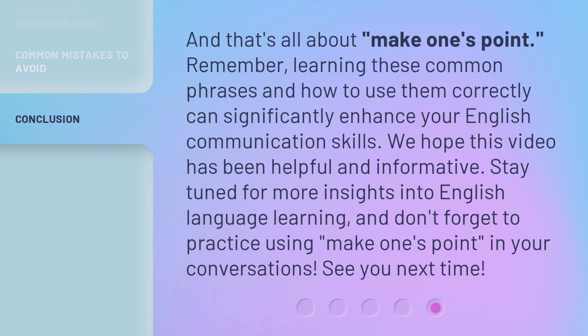And that's all about 'make one's point.' Remember, learning these common phrases and how to use them correctly can significantly enhance your English communication skills. We hope this video has been helpful and informative. Stay tuned for more insights into English language learning, and don't forget to practice using 'make one's point' in your conversations. See you next time!